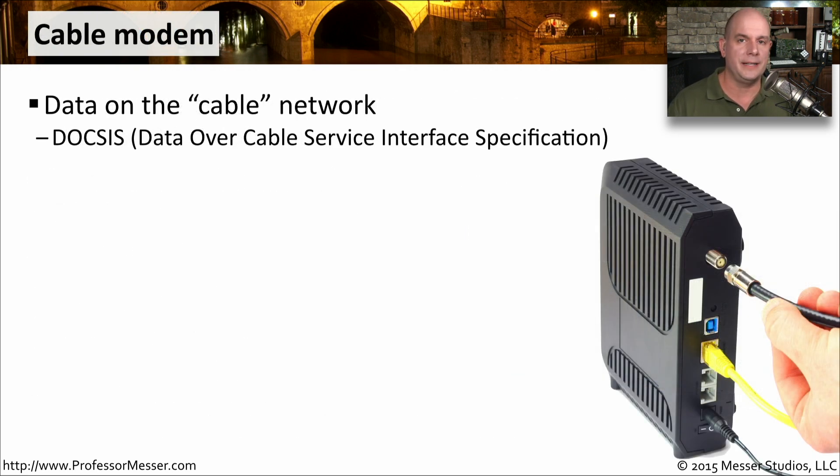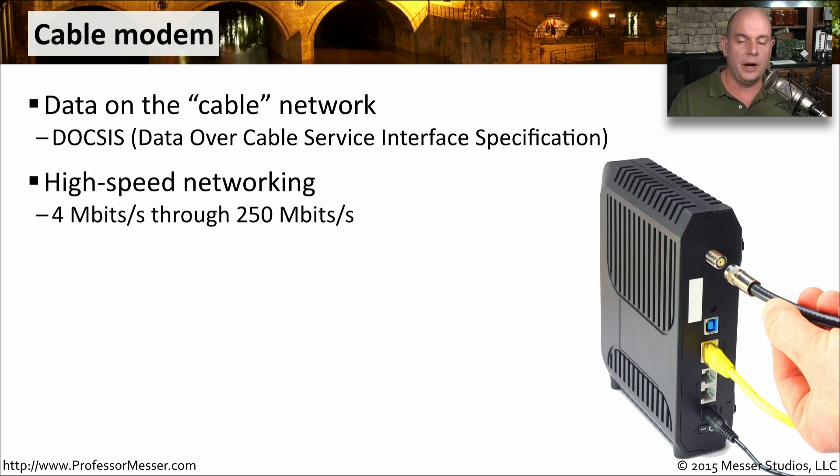Another popular networking type for internet connectivity in both homes and businesses is a cable modem. This runs an internet connection over the coax — and sometimes fiber — already installed in the ground for television cable. This is standardized as DOCSIS, or Data Over Cable Service Interface Specification. DOCSIS standards are improving all the time, with cable modem implementations supporting anywhere from 4 megabits download up to 250 megabits download. Not only can you use data over this connection alongside the television signal, but there's also voice communication, so cable companies commonly provide television, data, and voice all with a cable modem setup.